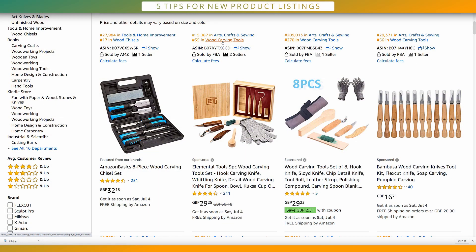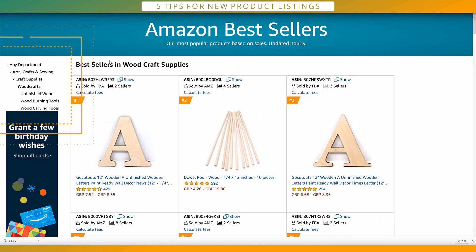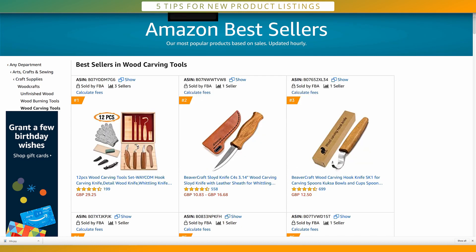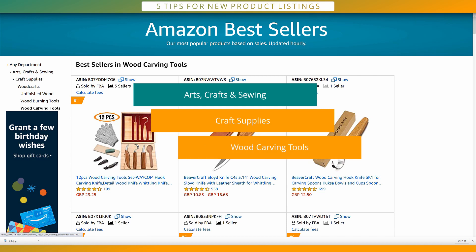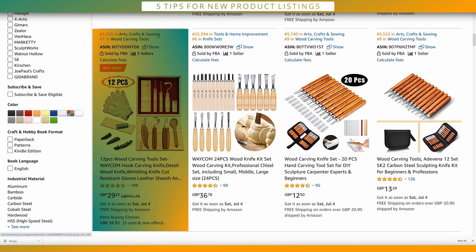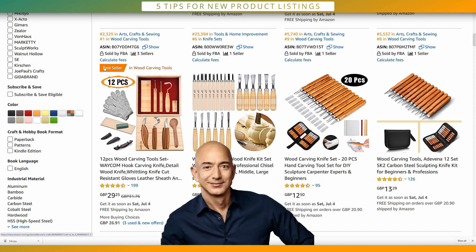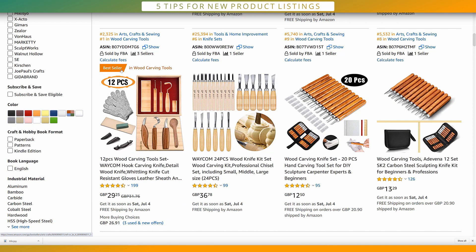You can also click through to each child category to see the categorization path used. For Wood Craft Supplies, the path is: Arts Crafts and Sewing → Craft Supplies → Wood Crafts. For Wood Carving Tools — the one showing a better opportunity — it's: Arts Crafts and Sewing → Craft Supplies → Wood Carving Tools. And to reinforce that, we can see a product that is actually number one in Wood Carving Tools, which means they have the best seller badge. It shows right there with 'Best Seller in Wood Carving Tools' when you hover over it.